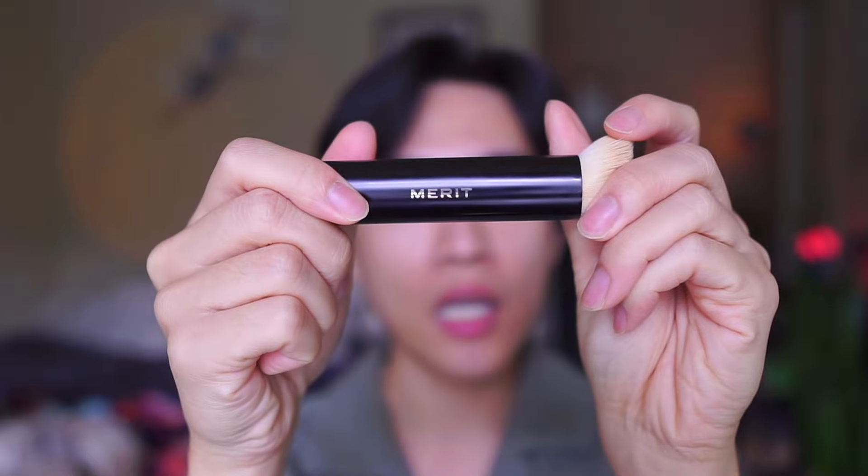This is the Merit Beauty brush — I have a full review of the brand and there are some Merit Beauty products coming up, so keep watching. I'm going to do one drop on this side and then blend it in. I usually do three drops — one, two, three or one, two, three, four — and then blend it out.